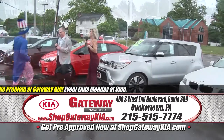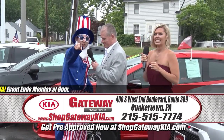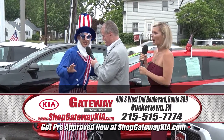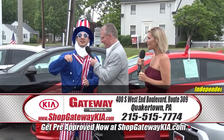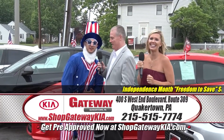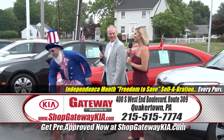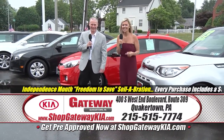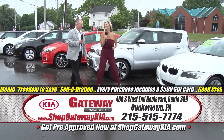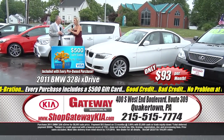All going on right here at Gateway Kia in Quakertown. Greg, tell them to listen to their good old Uncle Sam. The pre-owned cars here at Gateway Kia — let me tell you how great they are. They're as great as baseball, as apple pie, and the USA. And you know what I love even more? That this BMW is only $93 a month!